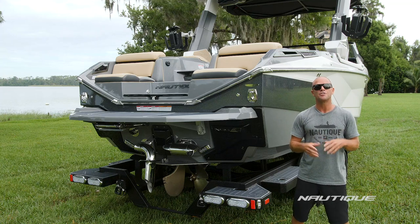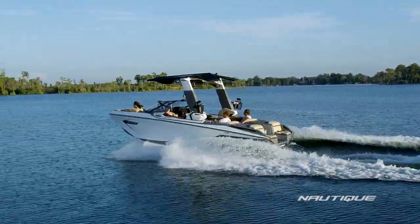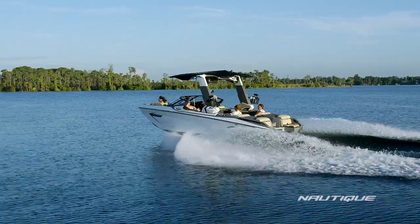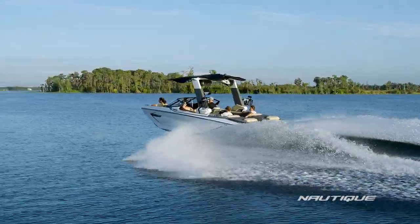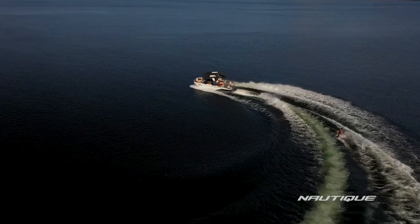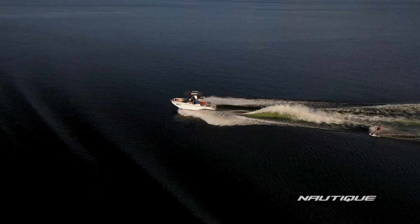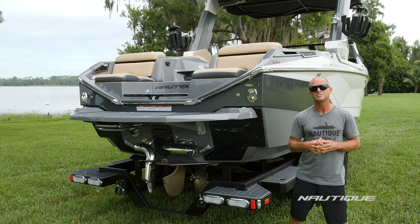Also here at the transom of the boat we have our NCRS — the Nautique Configurable Running Surface — and it has multiple jobs. It's a continuation of the hull and with plane assist it stair-steps the boat onto plane even under heavy loads. What's amazing about this is the boat knows when you're going into a turn, so it keeps the bow down, stays on plane, and the driver's view is never compromised.